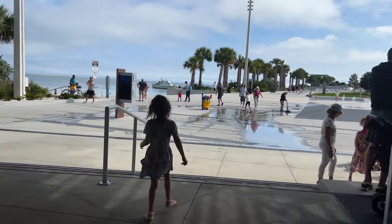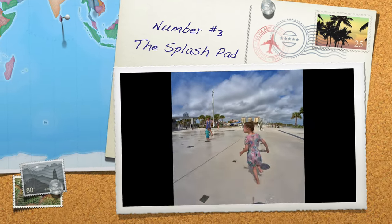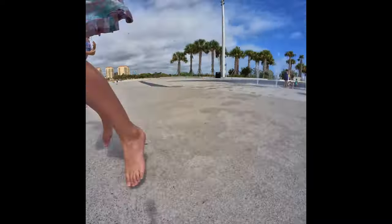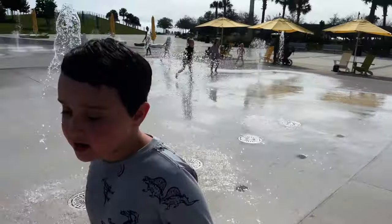Only a few feet away from the Spa Beach Bistro is our third recommendation, the Splash Pad. Let the kids run around in the sprinklers and get wet. Enjoy the free chairs under the shade while your kids have some fun.